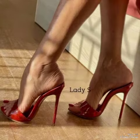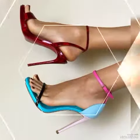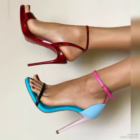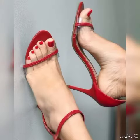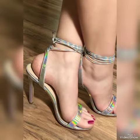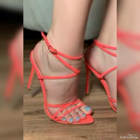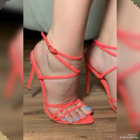Hello friends, how are you? I hope you all are fine and doing well. Welcome back to my YouTube channel. Today in this video I talk about different colors and different designs of beautiful high heel sandals for the ladies. I am going to tell you about shining and stylish women's sandals.